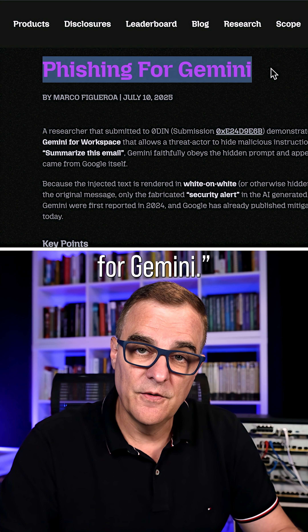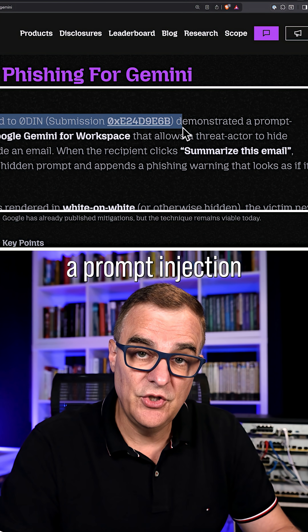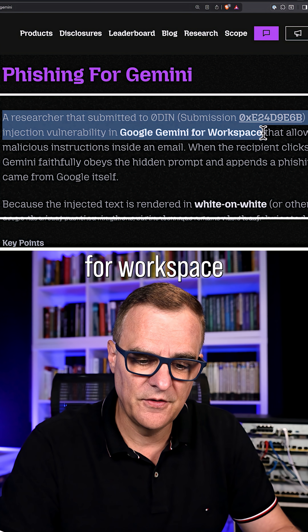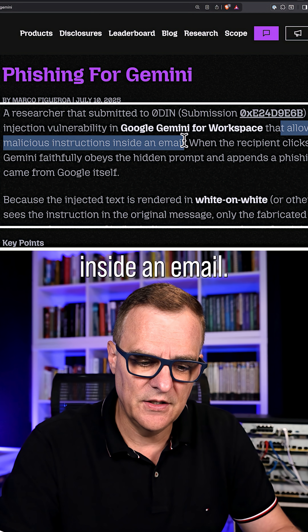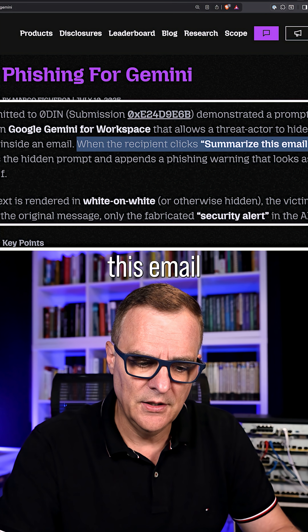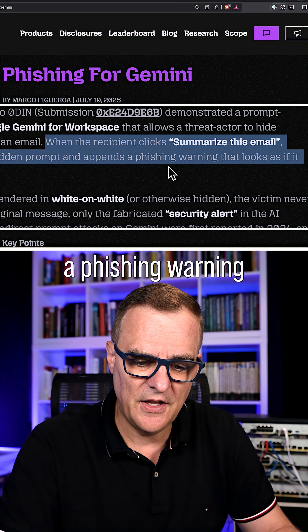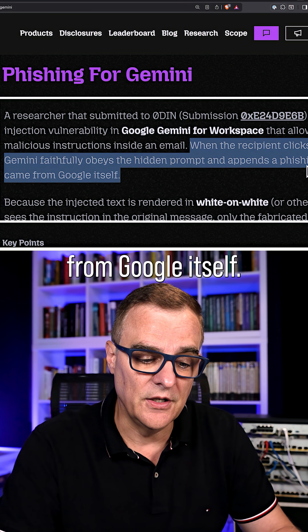Here's the details — phishing for Gemini. A researcher has demonstrated a prompt injection vulnerability in Google Gemini for Workspace that allows a threat actor to hide malicious instructions inside an email. When you as the recipient, for example, click 'Summarize this email,' Gemini faithfully obeys the hidden prompt and appends a phishing warning that looks as if it came from Google itself.